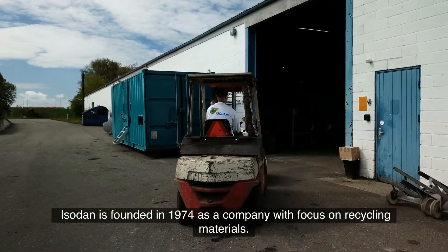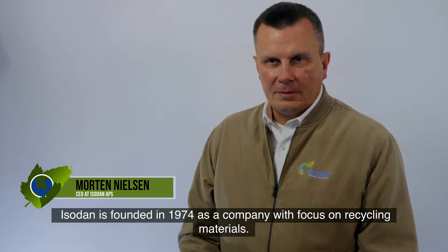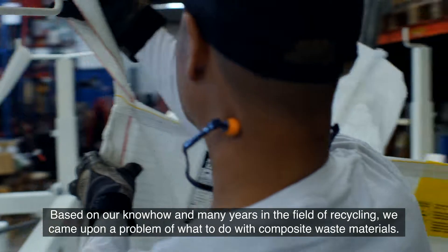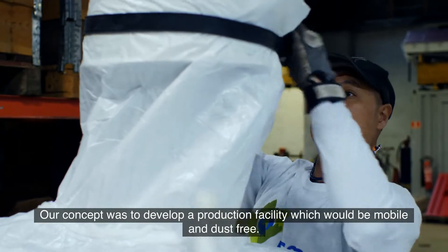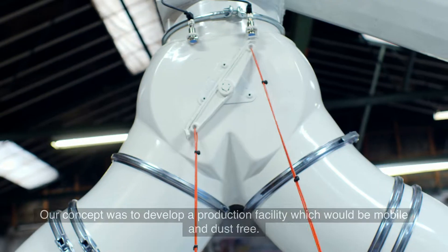Isodan is founded in 1974 as a company with focus on recycling materials. Based on our know-how and many years in the field of recycling, we came upon a problem of what to do with composite waste material. Our concept was to develop a production facility which would be mobile and dust free.